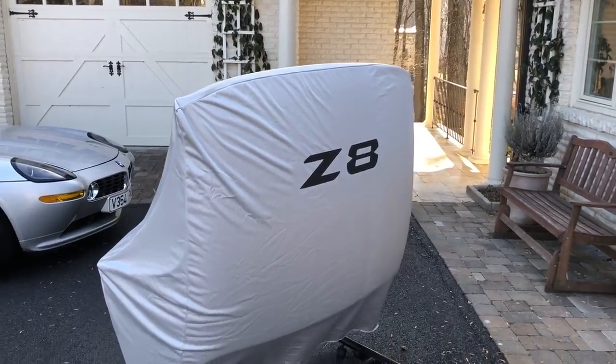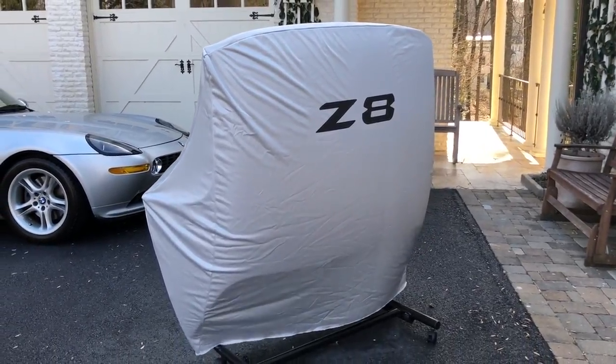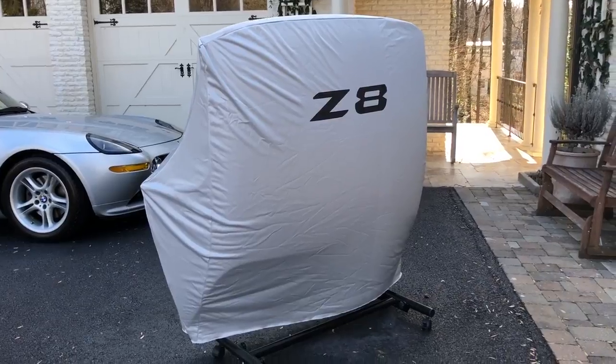It gets even better: the hardtop also came with a cover that says Z8 on it, so you can distinguish it from all your other removable hardtops on a stand.